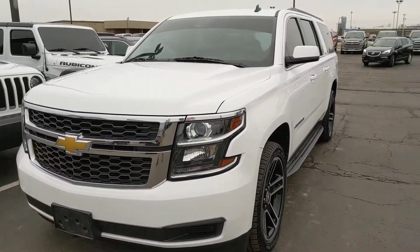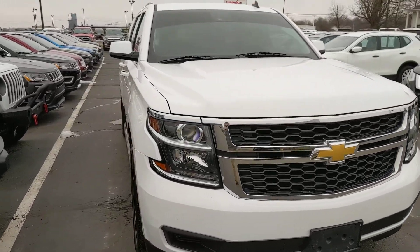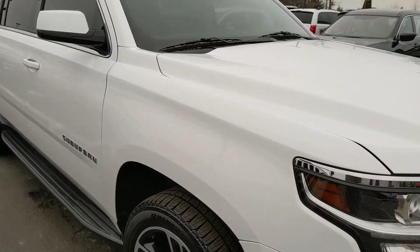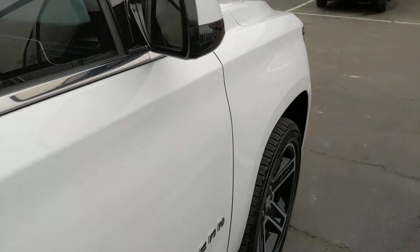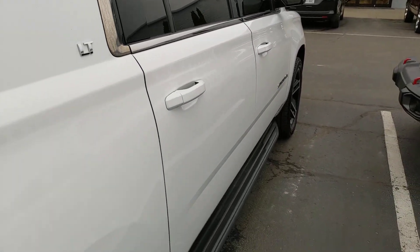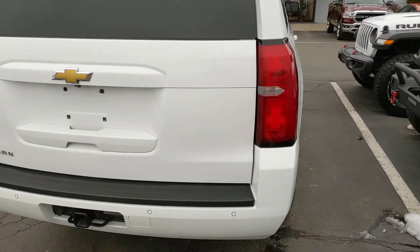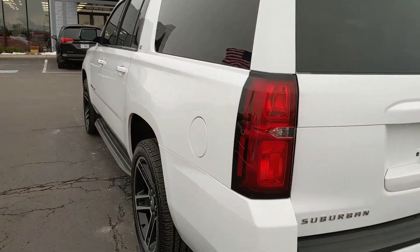Good afternoon. Alex Bingham from Terry Hendricks Chrysler here, giving you a quick walk around of the 2015 Chevrolet Suburban that you expressed some interest in, to give you a better idea of the vehicle's overall condition. I would certainly say it is very, very excellent. Being the year and miles, it is used, so it's been exposed to the road and will have some minor impurities, but walking around here, from what I'm seeing, it certainly checks out.